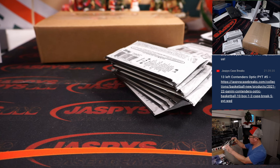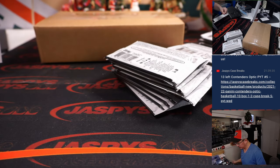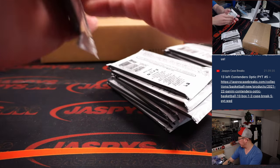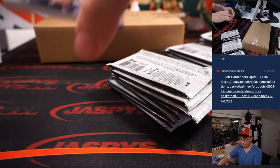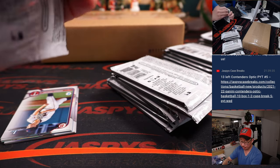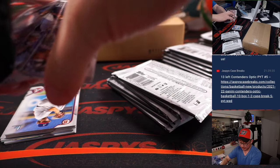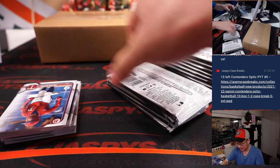Just 24 packs per box, 10 cards per pack. First edition. The main guide — the main card size we're looking for. I've got a list right here: Jackson Holliday, Kumar Rocker, Tamar Johnson, Elijah Green — I think those are the main names that we'll be looking at. It's a nice little warm-up to that Bowman Draft jumbo cases that we have, which you can pre-order now at jaspyscasebreaks.com.